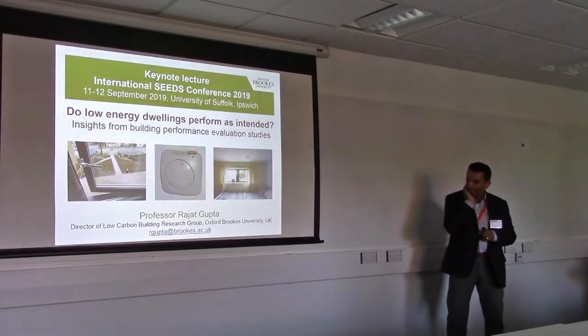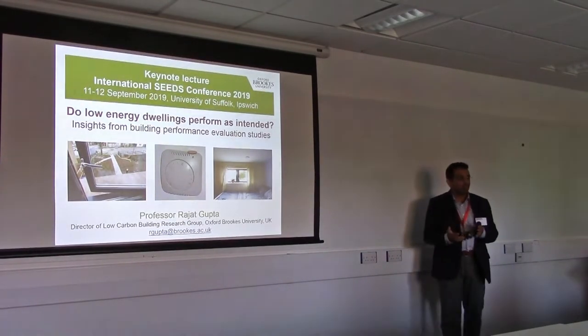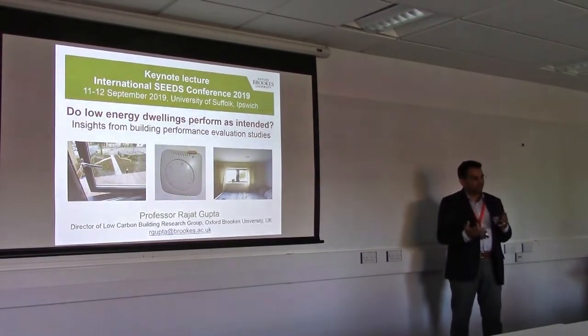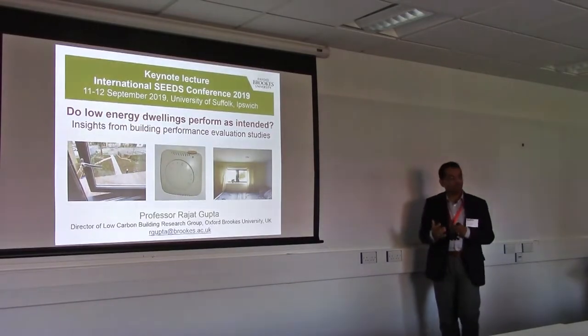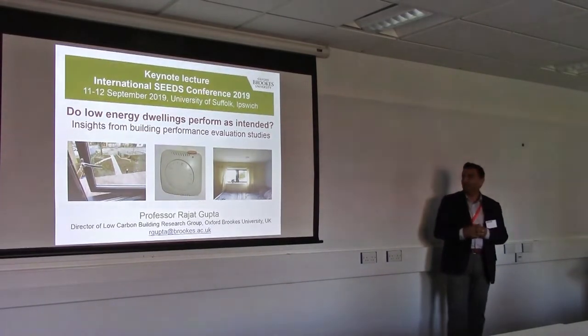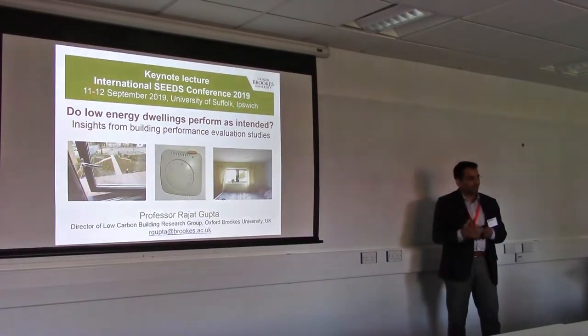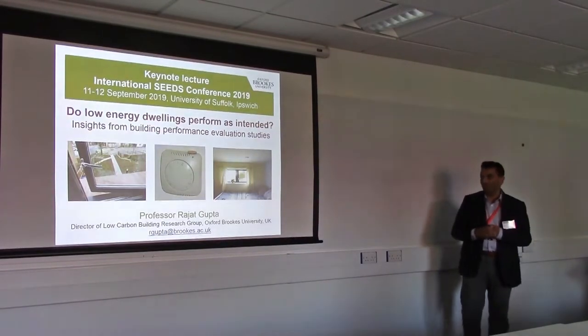What I'm going to do is really talk about the learning that we've had over the last few years investigating real performance of low energy dwellings. As we know, the UK has signed up to carbon neutrality by 2050, and housing performance is kind of the cornerstone of that. We certainly need to avoid the faults that we've had in designing and operating low energy dwellings, and that's what I want to emphasize.